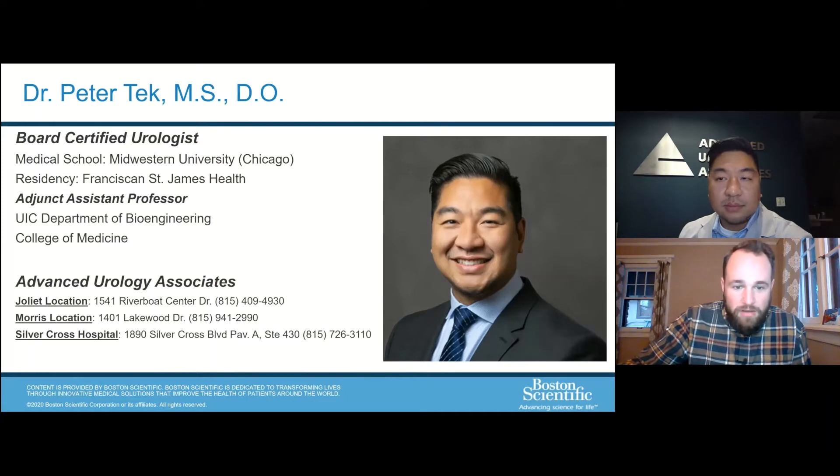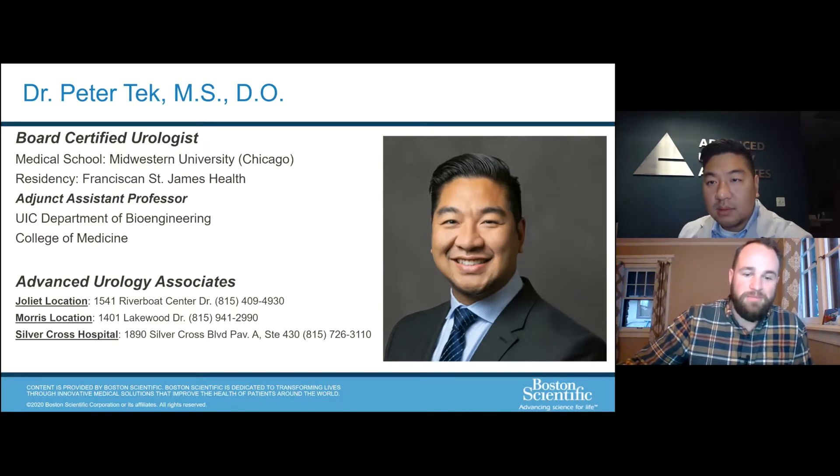In addition, he is an adjunct assistant professor of bioengineering in the Department of Medicine at University of Illinois at Chicago, where he works on novel medical devices. Dr. Tech has multiple patents and patent-pending technologies that are currently being developed. He is widely published and has presented in national urology journals and conferences.